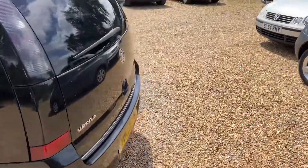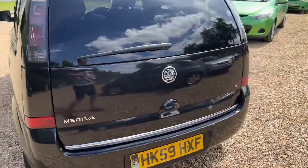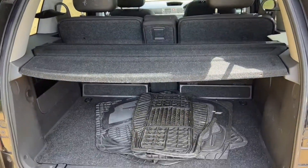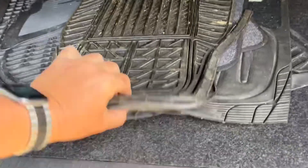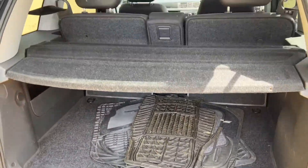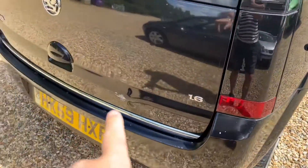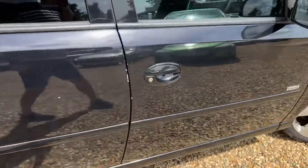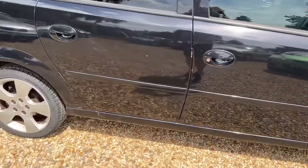These cars are going really fast at the moment. As you can see, you get a really decent-sized boot with all the rubber mats in there - massive isn't it. Now there is a blemish there, and the usual little bits around the doors, but that's about it on this car.